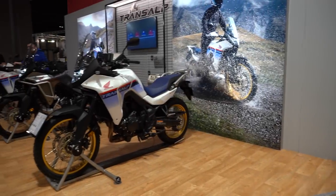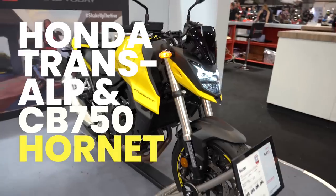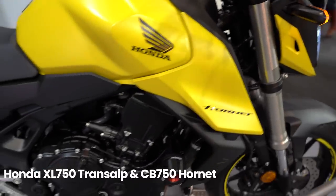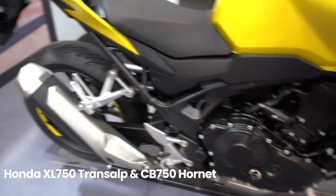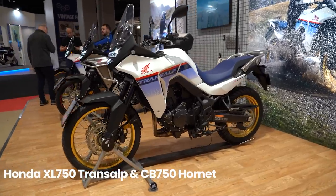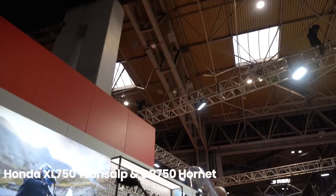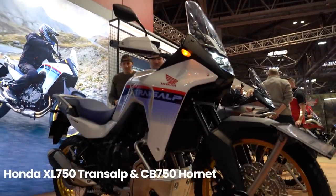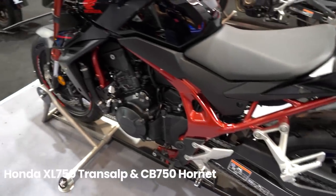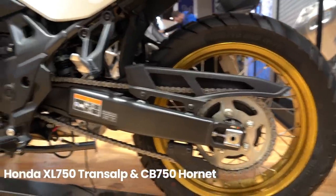We're kicking things off with an impressive Honda doubleheader: the brand new XL750 Transalp and CB750 Hornet. Both of these motorcycles looked even more impressive in person at the Motorcycle Live show and could well shake things up in the middleweight category significantly. Both bikes will be sharing Honda's new 755cc 4-stroke 8-valve parallel twin engine, which puts out a formidable 90 brake horsepower and 74 Nm of torque.